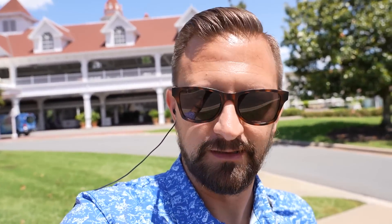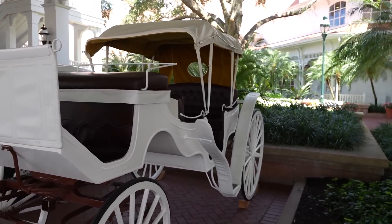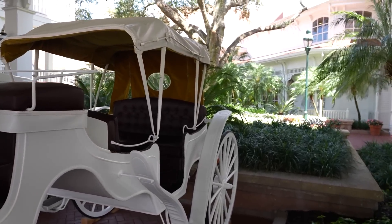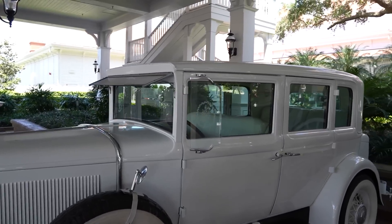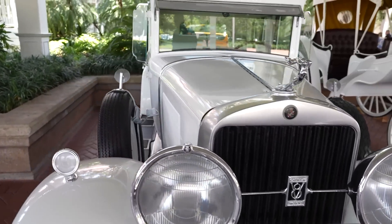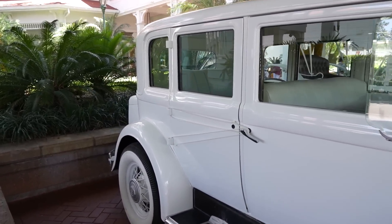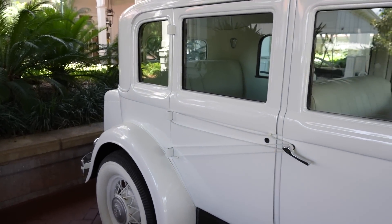The first place we're stopping at is Gasparilla's Island Grill. Two things I definitely love seeing at the Grand Floridian are this Cadillac and this carriage. The carriage is often used for weddings — you could show up in a horse-drawn carriage. I don't know if they ever use the Cadillac for anything other than just sitting here looking pretty. Look at the size of these headlights, they're so gigantic. It's a V8 — I'd love to see the engine on this thing.